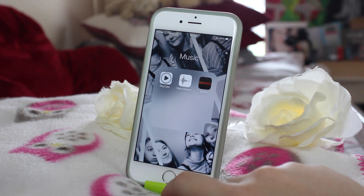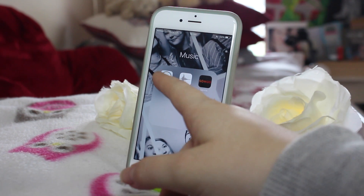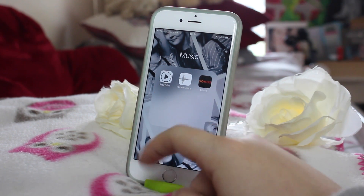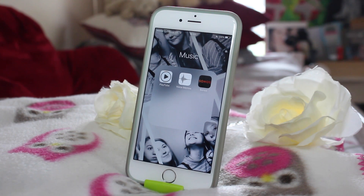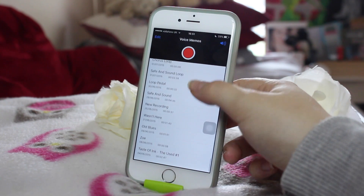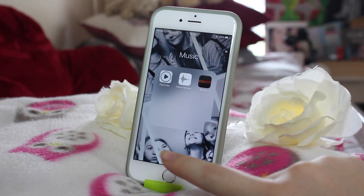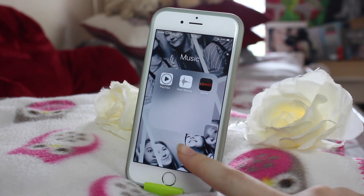In my Music folder, I've got PlayTube, which I use for my songs, although I actually have Apple Music now. So PlayTube is just good as a backup if anything goes wrong. I also use Voice Memos all the time — since my last video I have so many more. Look at all these voice memos! It's always handy to have. Then I've also got the Sonos app, which I've had for such a long time, and it just helps me take control of the music that gets played in the house.